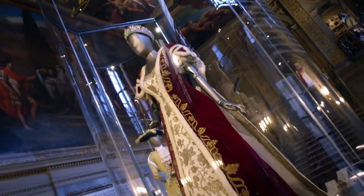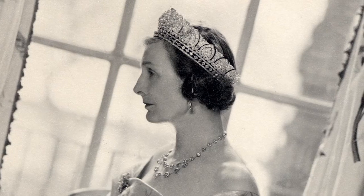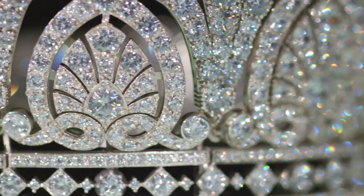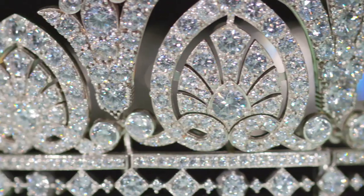The Devonshire Coronet is an amazing piece of jewellery. It is really a way to give an impression of your status, of your position in society, of your function. I think it's 1,900 diamonds sparkling on your head.